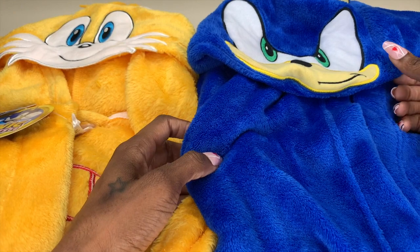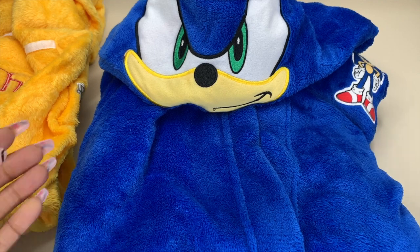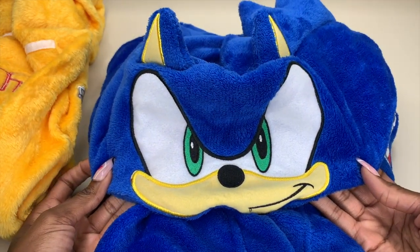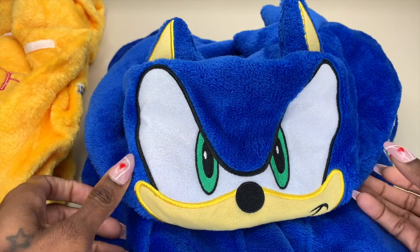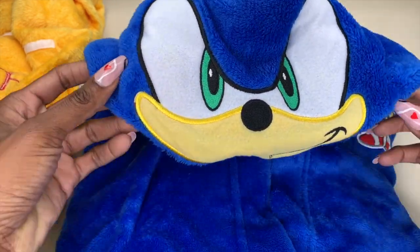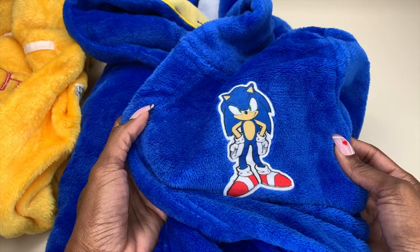Let me show you one at a time. This is the Sonic the Hedgehog robe for my son. Look how adorable the top of the hood is — it's a hooded robe with his ears and his entire face on it, so when he puts this over his head he's going to look totally like Sonic the Hedgehog. This is his favorite character in the series.